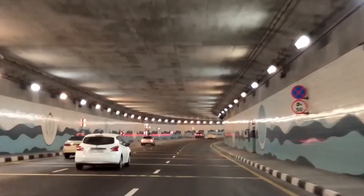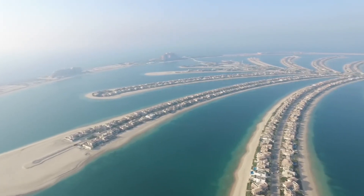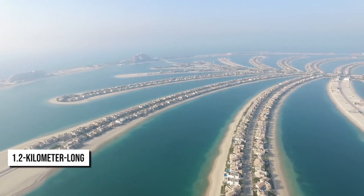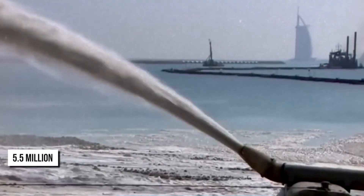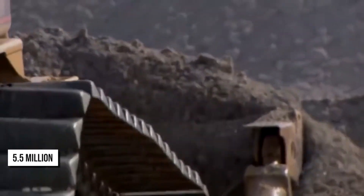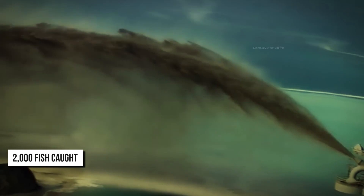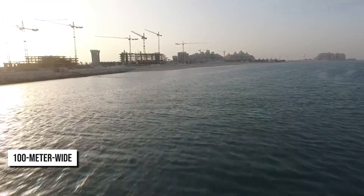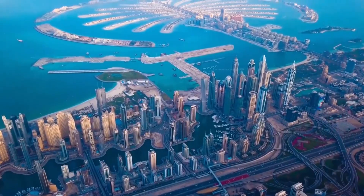A six-lane sea tunnel connects the trunk to the crescent, 25 meters below sea level. To build the tunnel under dry conditions, two 1.2-kilometer-long dikes were constructed to form a dam. More than 5.5 million cubic meters of seawater was pumped out in just 45 days, with around 2,000 fish caught and relocated to prevent them from getting trapped inside the drain space. A 100-meter-wide opening was added on each side of the crescent to allow water to circulate and prevent it from becoming stagnant.